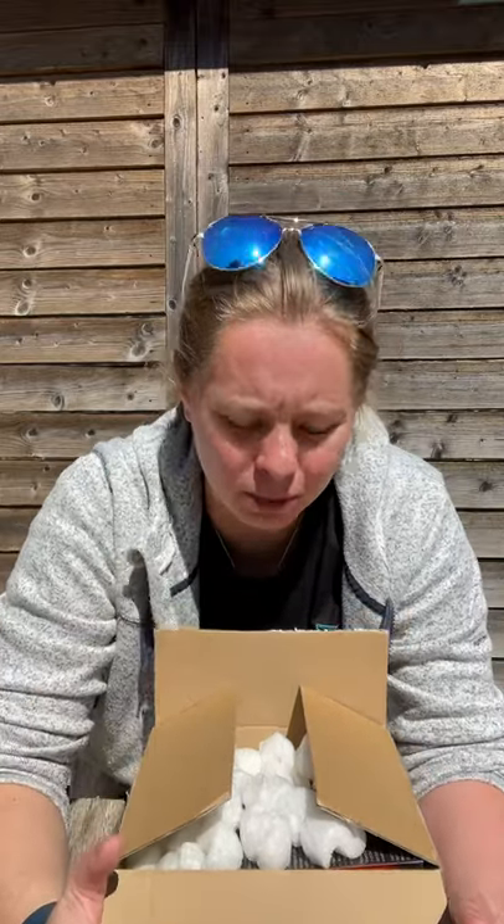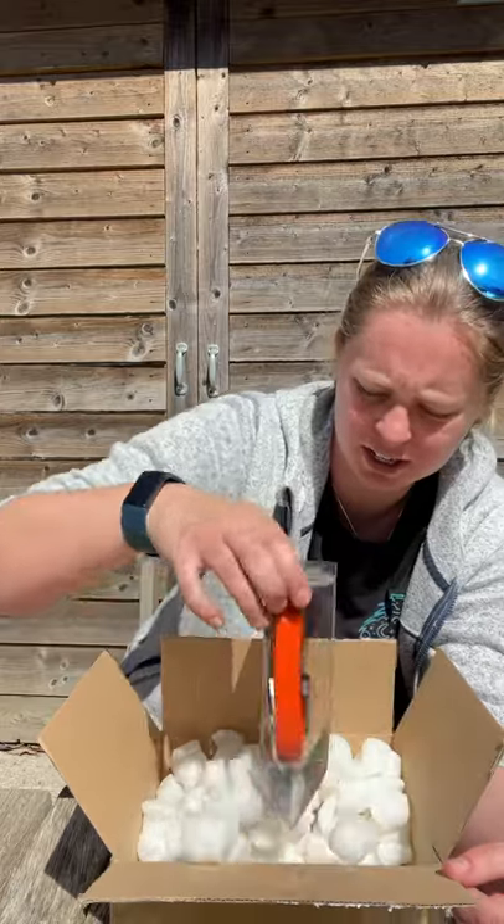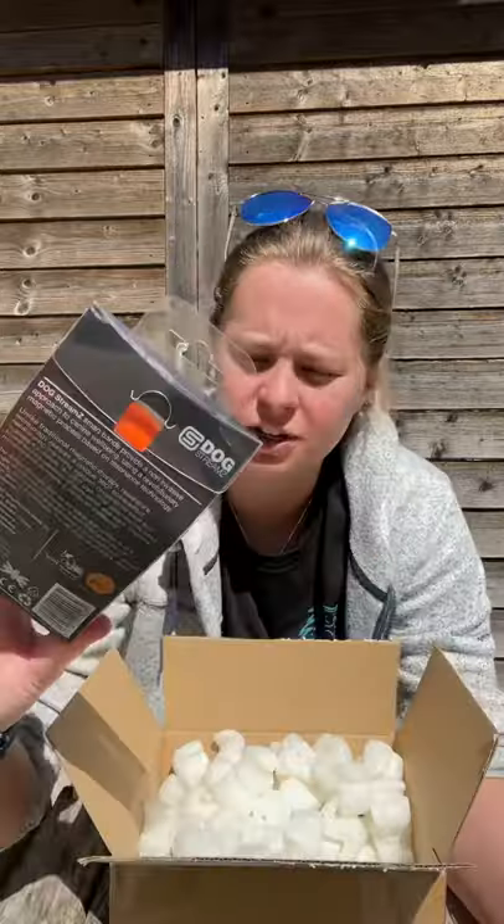Hi guys and welcome back to another unboxing. We have a package that was delivered this morning, and in here is Stream's dog version.